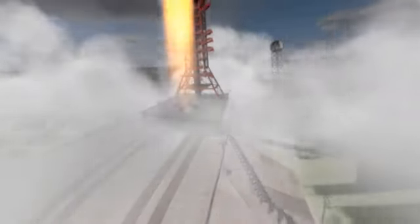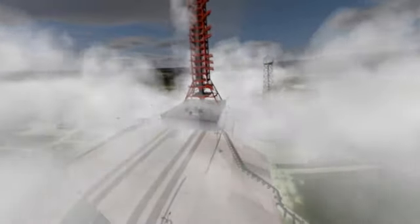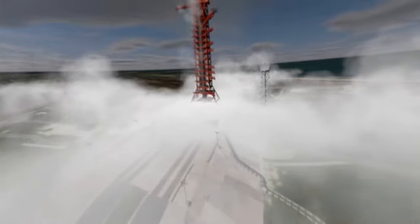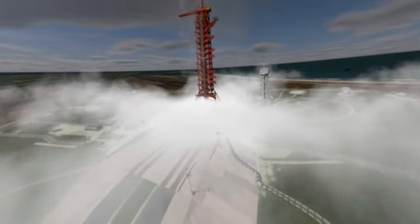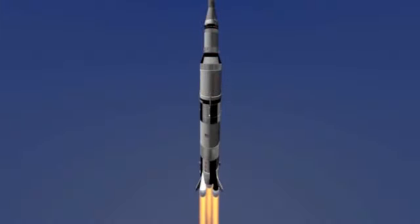More than one million people came to watch the take-off live. It takes 12 seconds for the launcher to leave the tower. The reactor then develops a thrust of 3,400 tonnes and propels the rocket through the atmosphere.